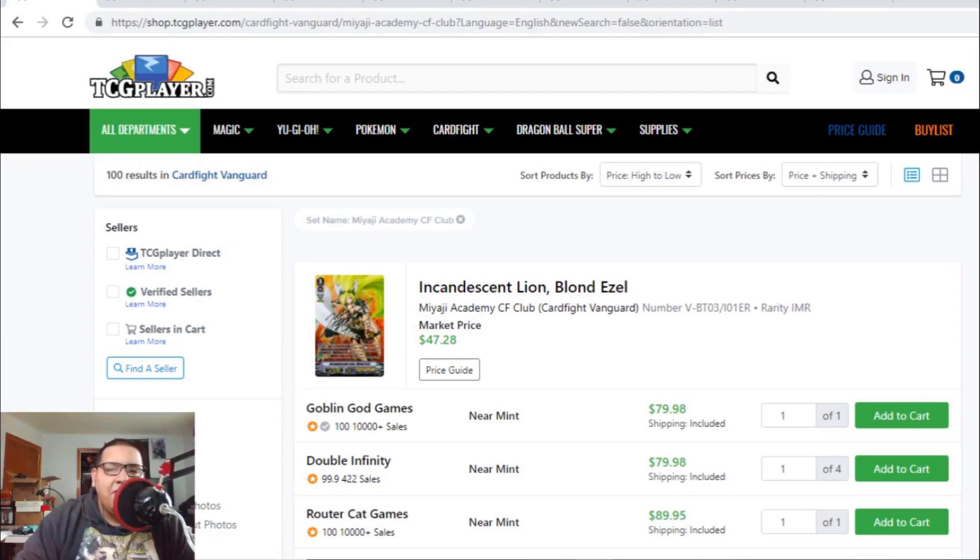If you enjoyed the video, remember to hit that like button. If you haven't subscribed to our channel, please subscribe — we'll have more Cardfight Vanguard content for you. Leave a comment below because I love talking to you guys. To wrap up: a lot of Accel clans in standard format are going up in value. Nerikami and Gold Paladins — especially Gold Paladins — are super money right now. I don't think Nerikami is going to be tier zero, but it's definitely a great competitive deck.